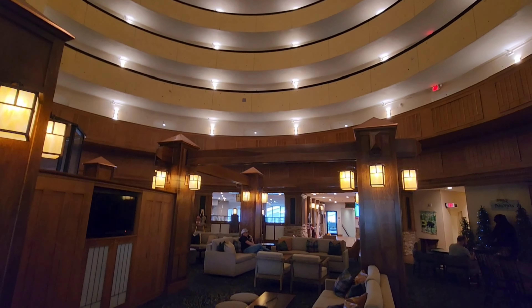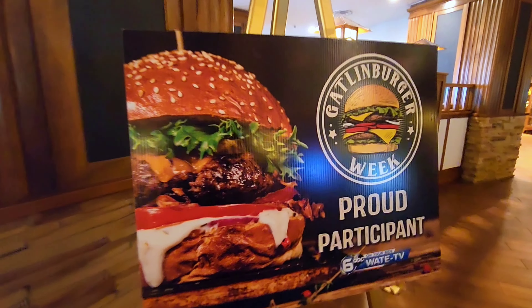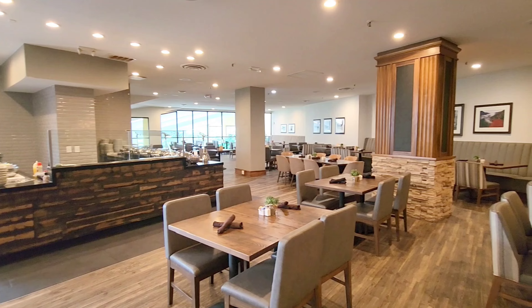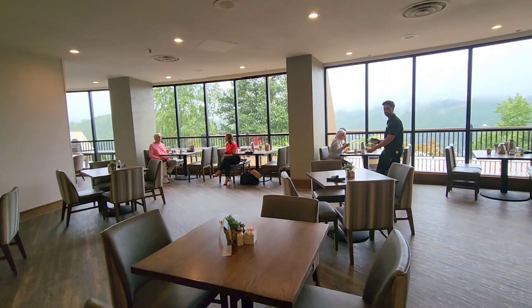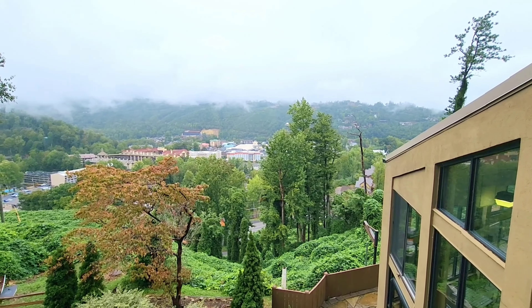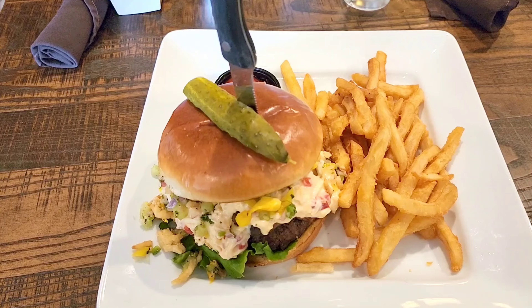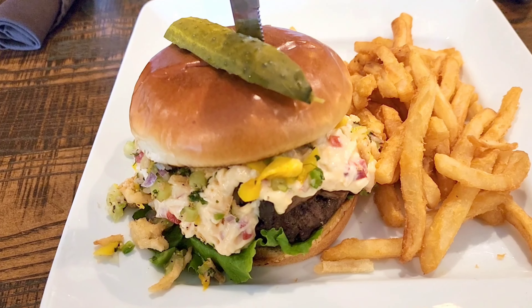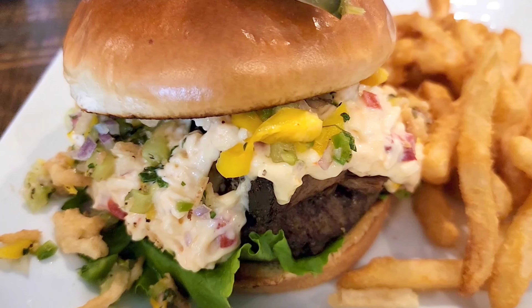Now that we've completed burger number one, we're going into the Visit Gatlinburg app to enter the secret code for credit. Our server gave us a secret code, and we find Little House of Pancakes in the Gatlin Burger Week challenge, check in, enter the code, and we're entered for burger number one.